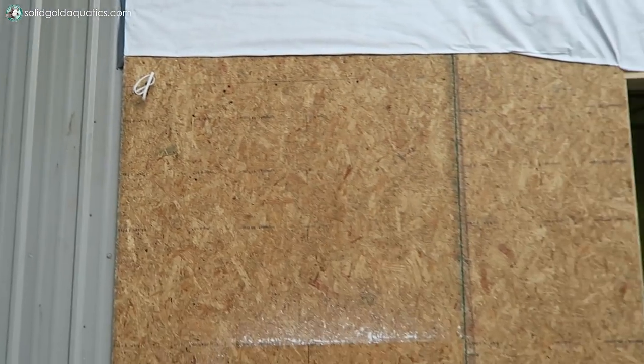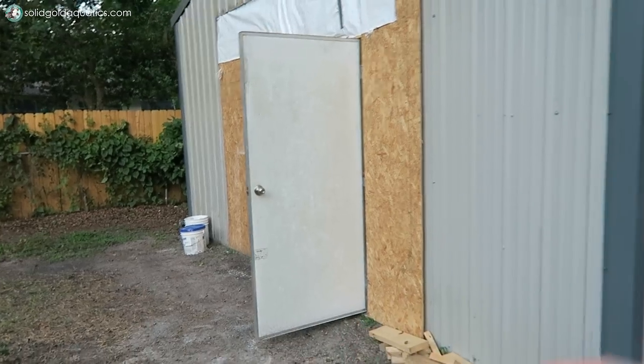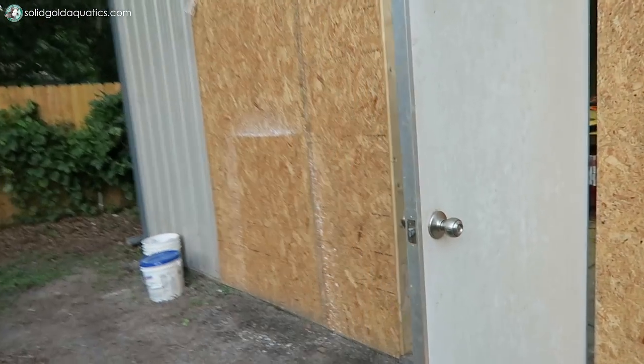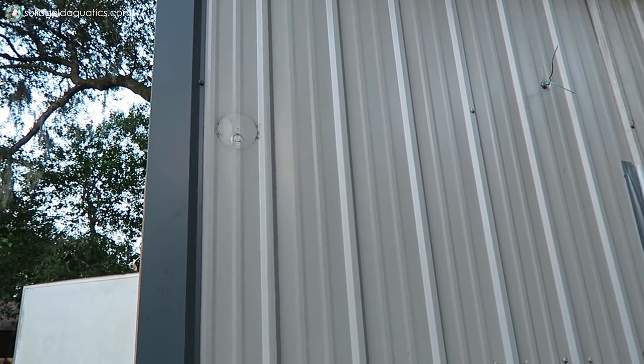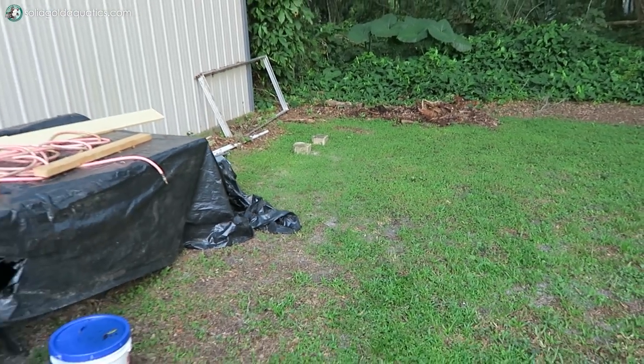I also have wires sticking out here for an exterior light right between the window and the door, and another one on the other side. That temporary door is actually the same door that used to be on the side of the building - they reused it so we can still get in and out easily until the actual sliding glass door arrives. There's also a wire for a light that used to be positioned too low, so we moved it higher. Down at the other end of the building there will be another exterior light too, since that corner gets really dark at night.